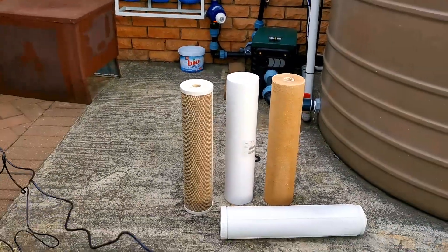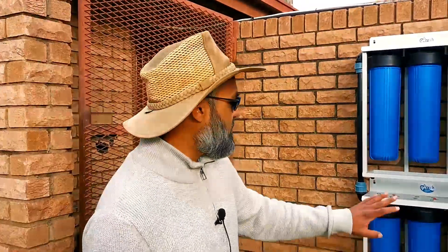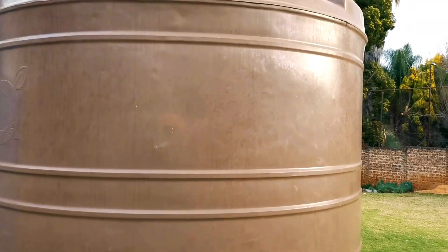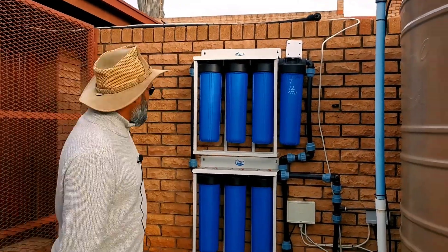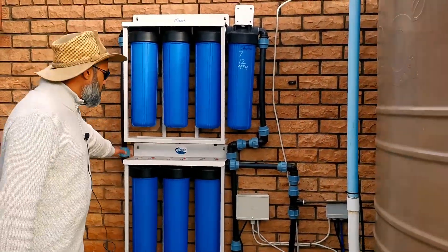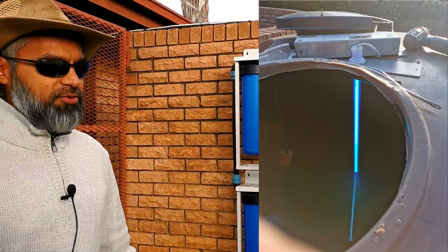We've covered the pH media, PP filter, and carbon block. One more filtration stage not shown here is a UV light. We have a submersible UV light inside the tank — UV light affects the DNA of bacteria and viruses, rendering them harmless. I prefer the in-tank option because I want the water to have maximum exposure to UV light. If the water sits in the tank with the UV light on continuously, it's exposed 24 hours a day.